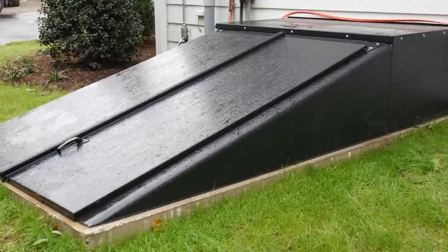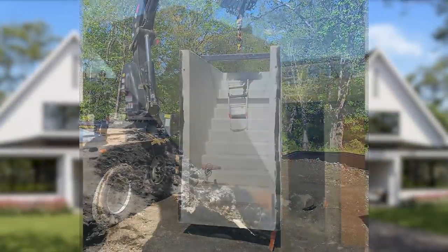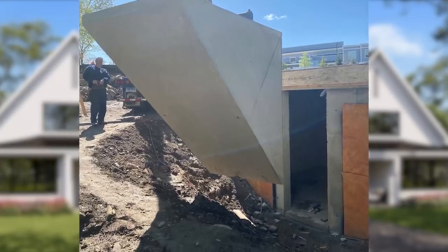Even the installation of this basement bulkhead saved us some time. The concrete steps came prefabricated and were dropped in by crane.